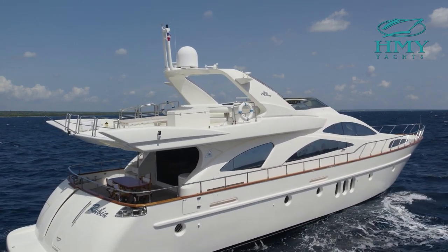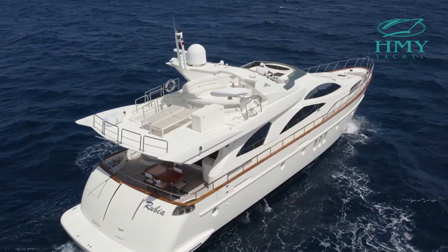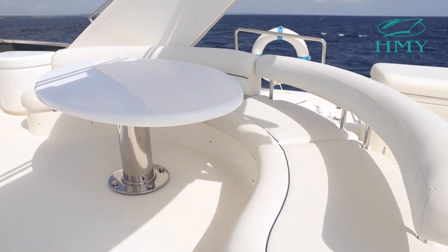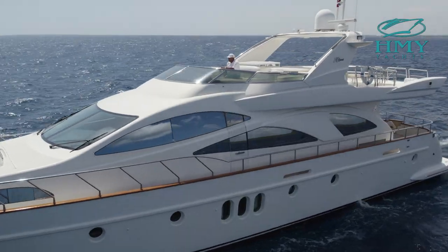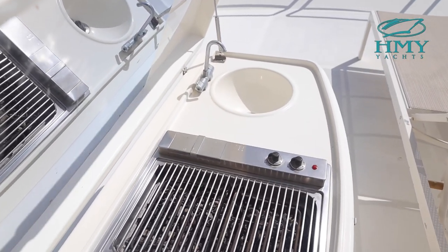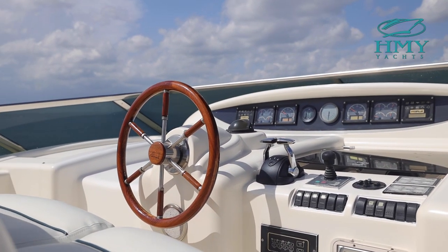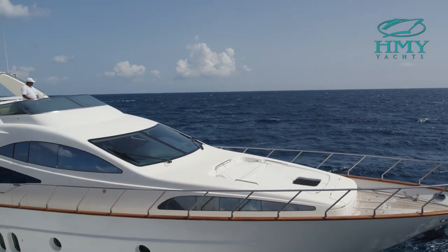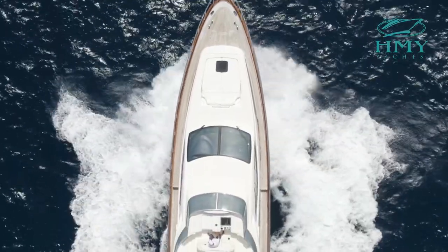This flybridge is the ideal spot on sunny days as views are unobstructed. You can easily find a seat for yourself and your guests, whether it's at the U-shaped seating on both port and starboard, or at the bar where you can enjoy a drink or two. Your chef can find his place of magic here at the grill. Wrapping up this tour at the bow, a huge sun pad where sunbathing is probably the only activity you want to do here.